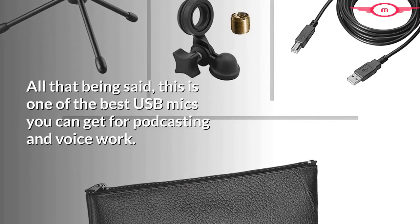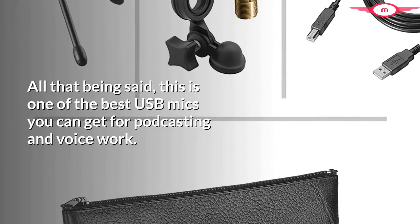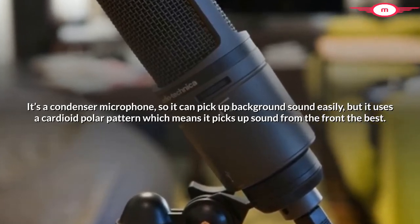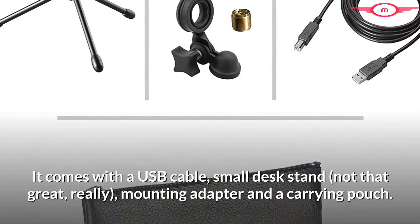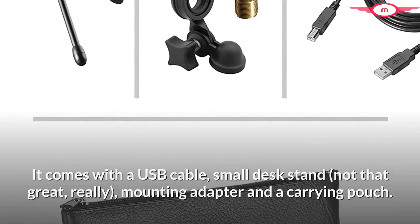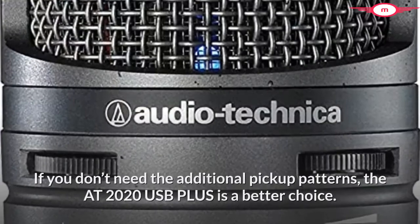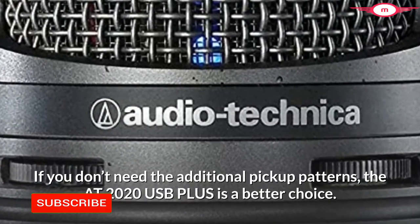All that being said, this is one of the best USB mics you can get for podcasting and voice work. It's a condenser microphone, so it can pick up background sound easily, but it uses a cardioid polar pattern which means it picks up sound from the front the best. The headphone jack on the microphone provides zero delay between what you say and what you hear — unlike the headphone jack on your computer, which will introduce a slight delay that will drive you crazy. It comes with a USB cable, small desk stand, mounting adapter, and a carrying pouch. It is smaller and lighter than the Yeti, making it more compatible with different mic stands and boom arms. If you don't need the additional pickup patterns, the AT2020 USB Plus is a better choice.